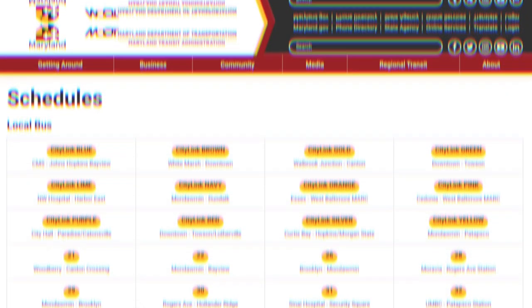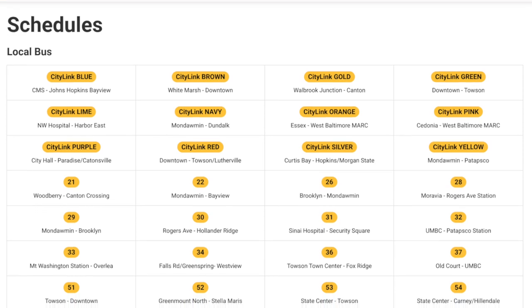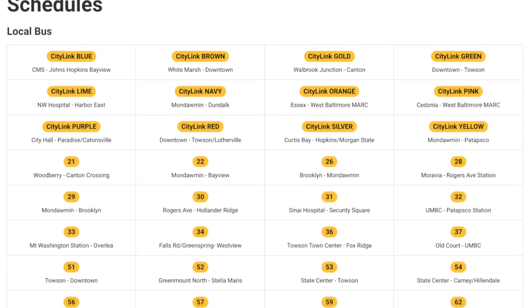The public transportation in Baltimore is excellent — it's easy to take for granted. The MTA bus service has more than 60 bus routes, which include high-frequency City Link, Local Link, and express bus links — routes which operate from various suburbs to downtown Baltimore.